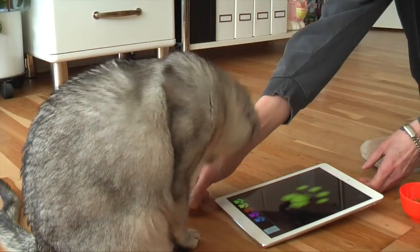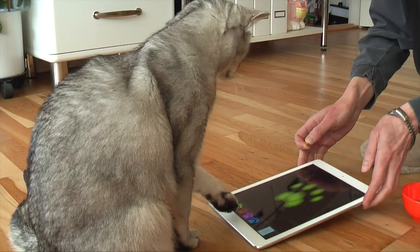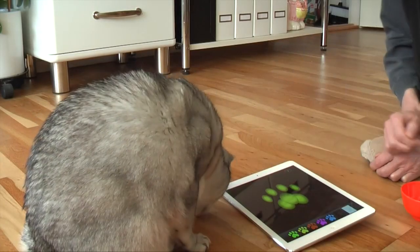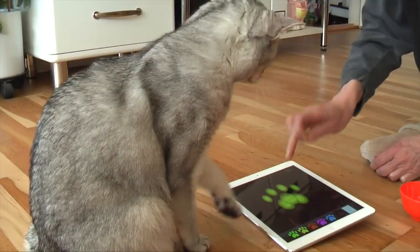Best training apps for cats. Cats, like any pet, need to learn how to behave in their new homes. It can be quite daunting, but cat apps for training are here to help.